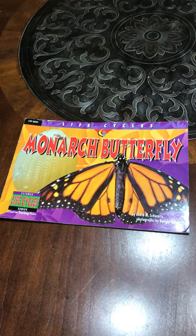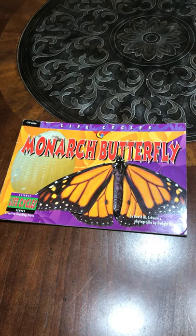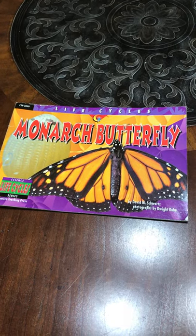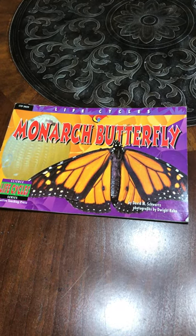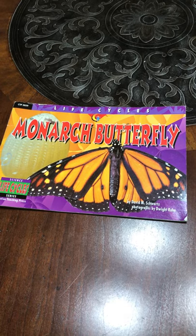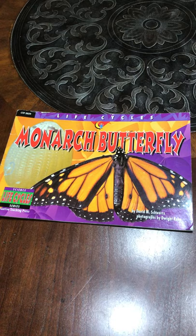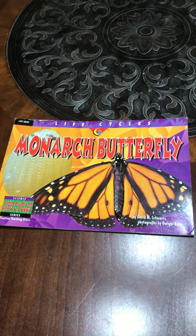Hello boys and girls, this is Mrs. Perez. Today we're going to be talking about the life cycle of a butterfly. A life cycle means that you're talking about the stages of a living thing and what it goes through during its lifetime or its lifespan.